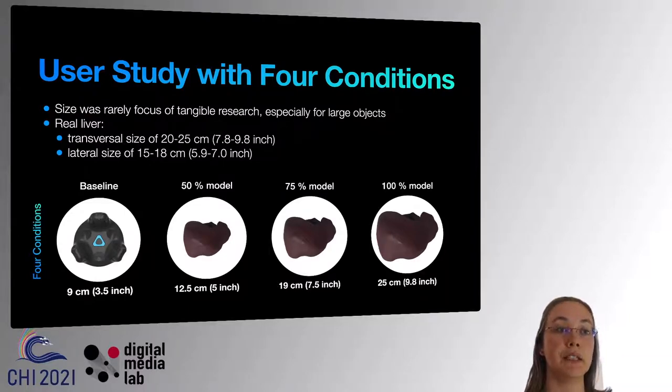Therefore, we investigated in the user study whether a tangible controller needs to replicate the original size or if a smaller size serves as a valid substitution. This resulted in four conditions: the baseline condition of a wrist tracker, a 50% model, a 75% model, and a 100% model. All models were 3D printed.